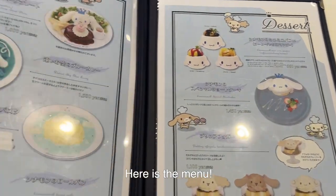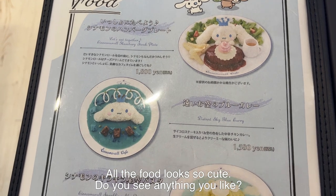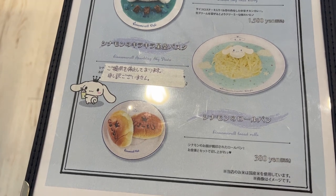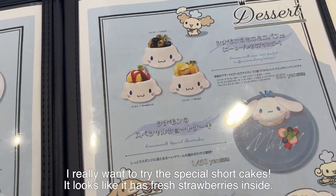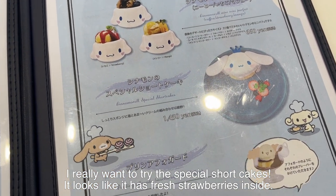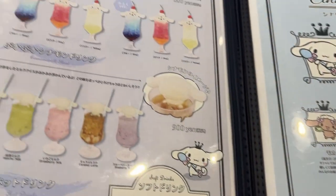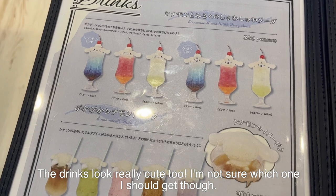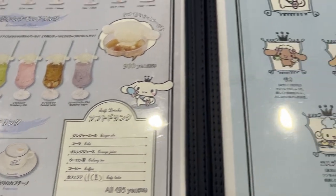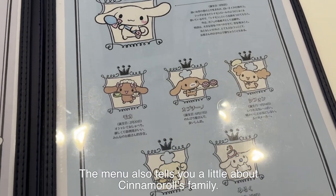Here is the menu. All the food looks so cute — do you see anything you like? I really want to try the special shortcakes; it looks like it has fresh strawberries inside. The drinks look really cute too, though I'm not sure which one I should get. The menu also tells you a little about Cinnamoroll's family.